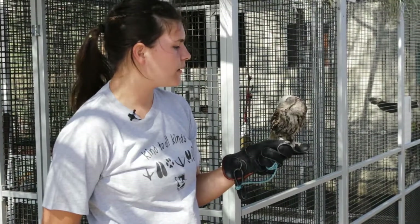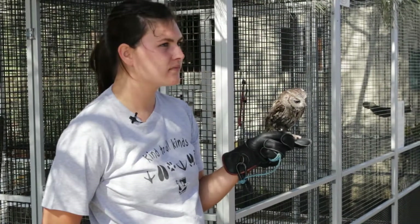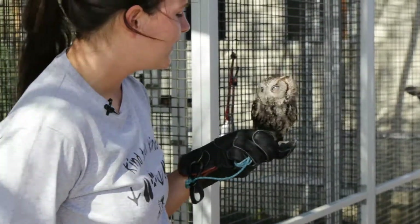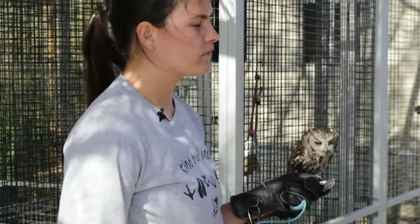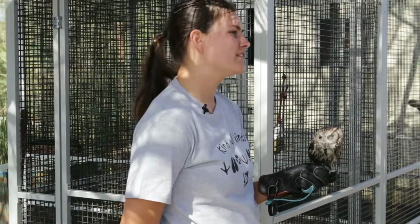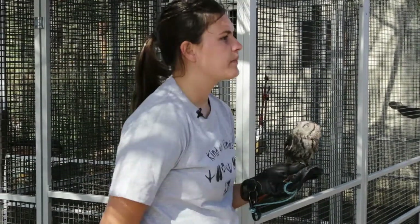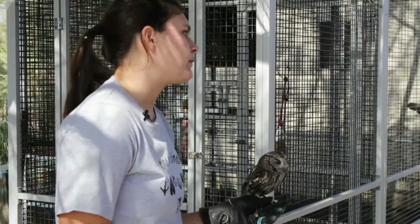Before I put this little guy back, do we want a picture? I know your program is very new — do you feel the birds are acclimating and doing really well? They are doing as well as I had expected. All four of the birds went a whole year without doing any sort of program because of COVID.